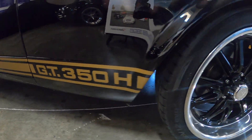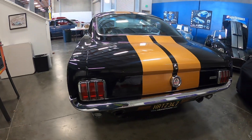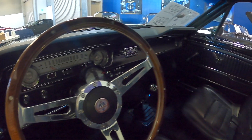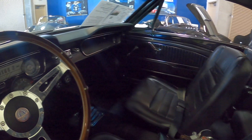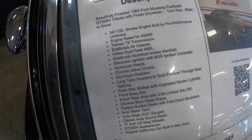The car also includes front disc brakes. Let's check out the interior, then we can move on to the spec sheet to look at some of the performance details. It does have some additional goodies that the original car didn't have.